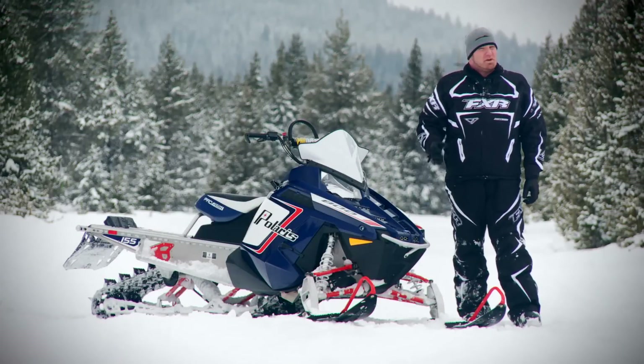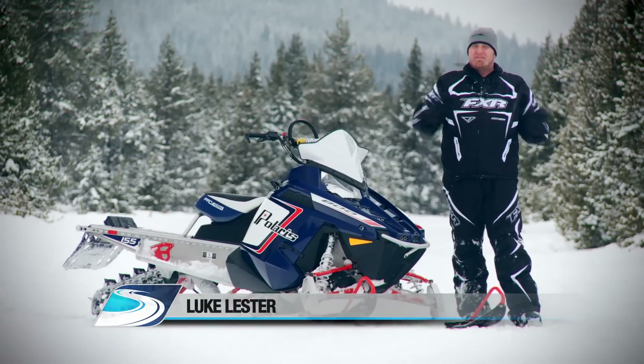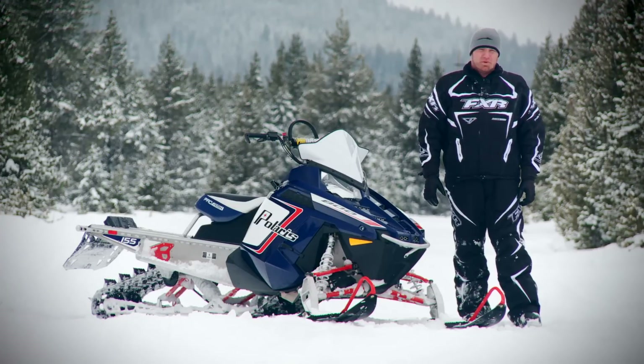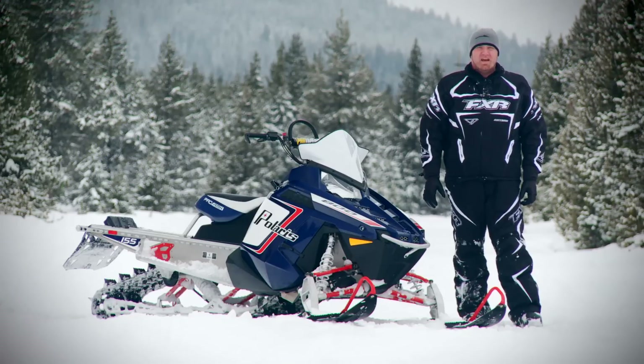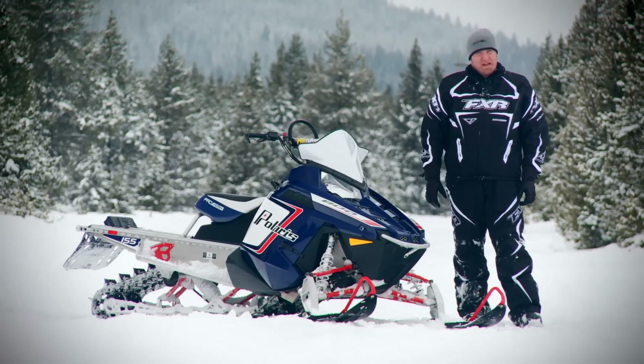Success is hard to argue with, especially if you define success as having the number one selling sled in nearly every mountain category in the industry, which is why you'd simply be a fool to whisper even a hint of negativity about Polaris' lineup of RMK and pro-RMK models. I'm pretty sure if you did, your pants would literally catch on fire.